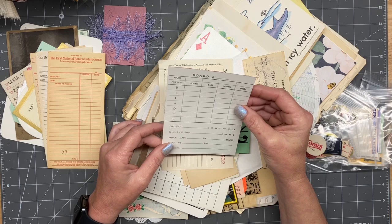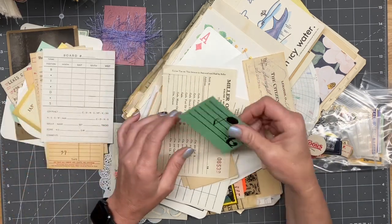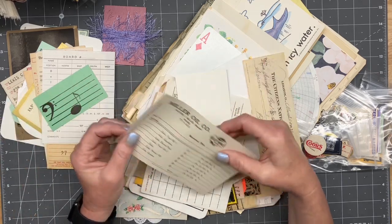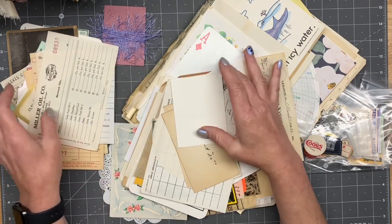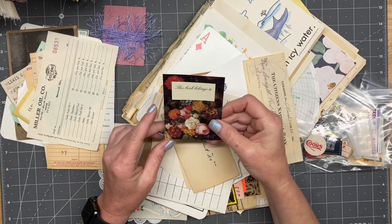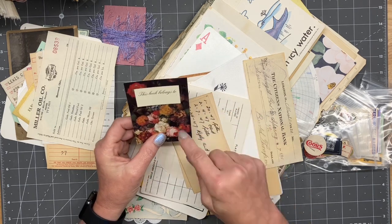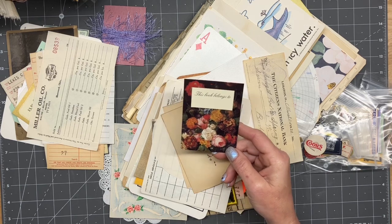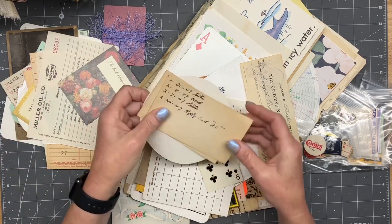I wonder if this... oh, it's bids. I don't know what that's for, but it's pretty cool. A music card. Miller Oil Company. Oh look, that's so cute — I've never actually seen one of these old-style ones in real life. I mean, I've seen them on a book, but never before they got put on a book. Pretty cool.